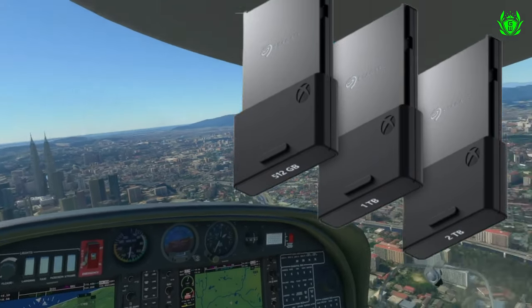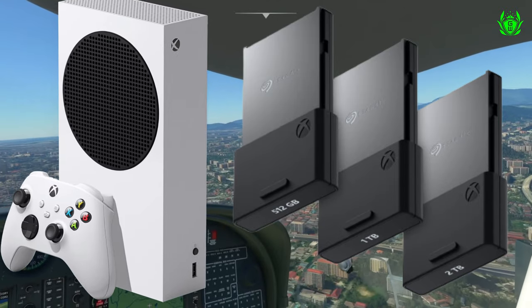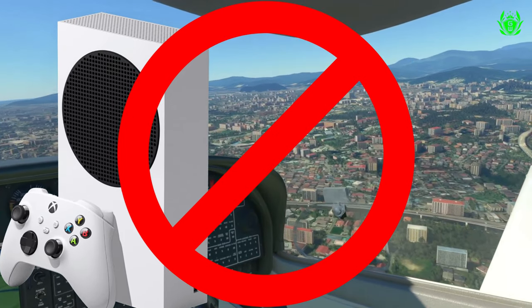After all, who wants to buy storage for their Series S console which costs pretty much the same as the Series S console itself?